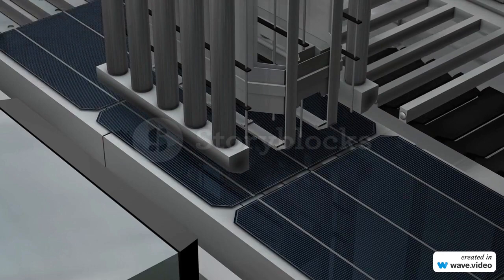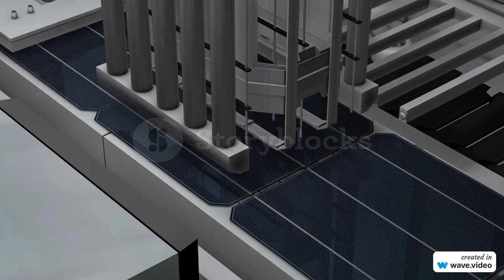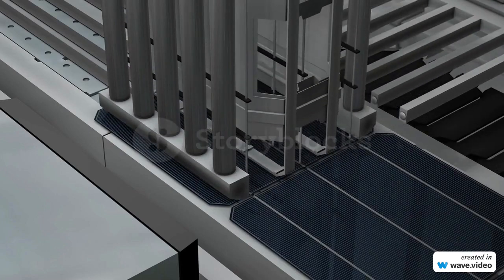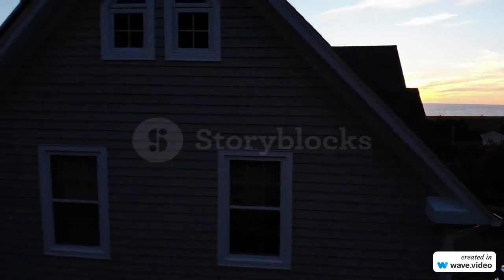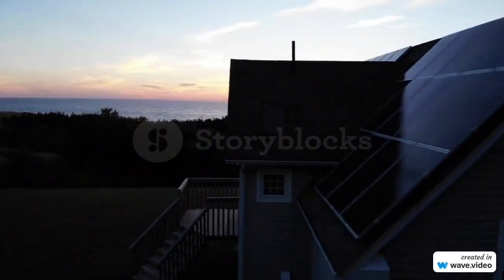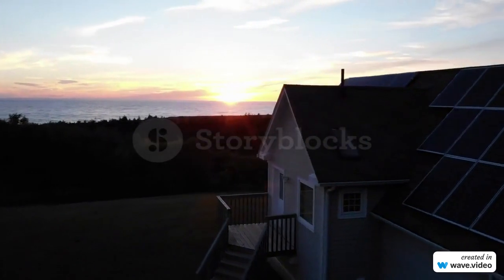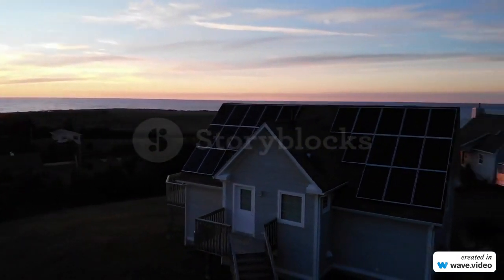So, how do these solar panels compare to traditional solar panels? Well, they're more efficient, as they can generate electricity even in the dark. They're also more reliable, as they provide a constant supply of energy 24 hours a day. And they're more environmentally friendly, as they use a renewable energy source — the sun — to generate electricity.